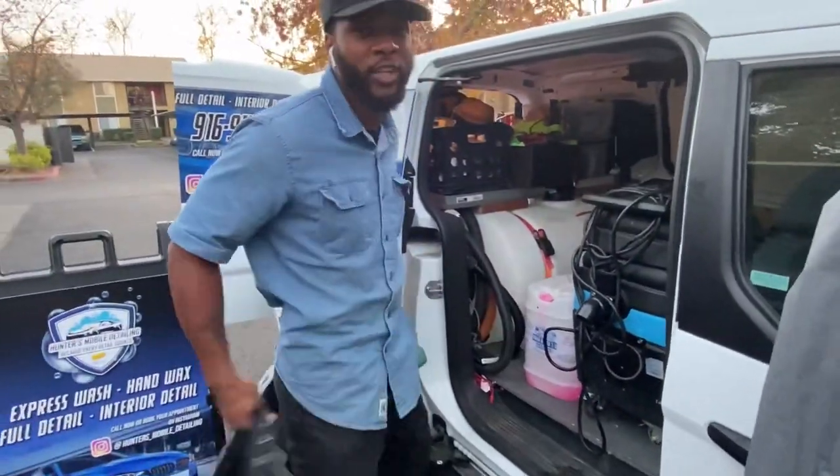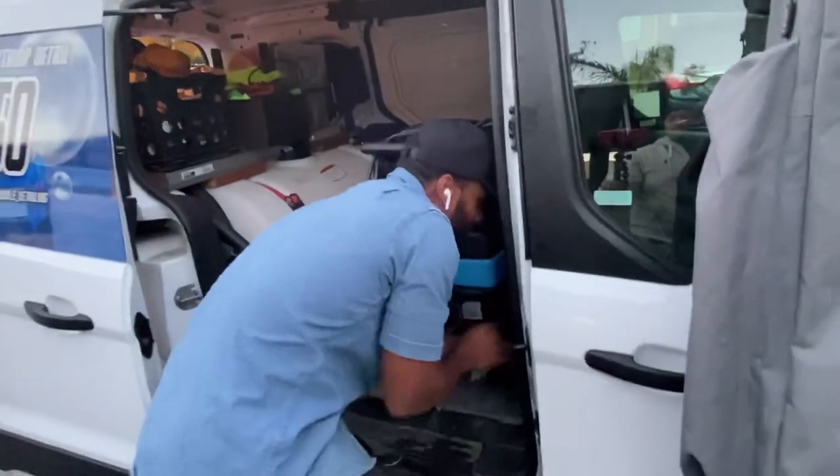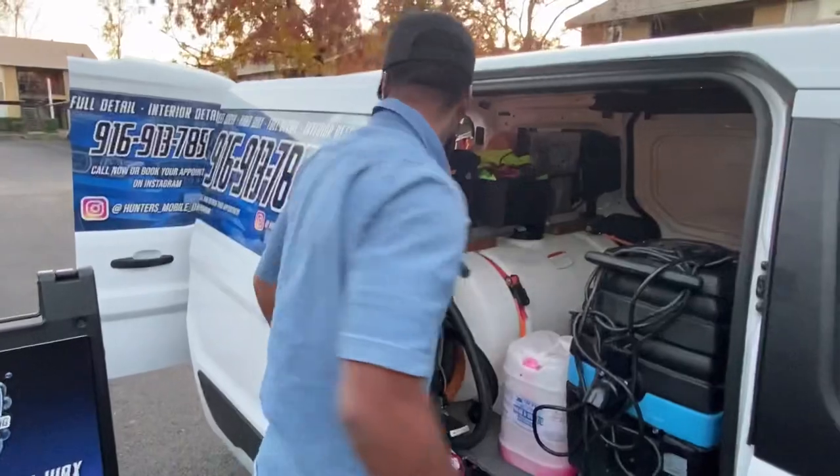If you're in the Sacramento, California area, make sure you tap in with Hunter's Mobile Detailing. We pull up to where you're at. We come to your job, your auntie's house, your cousin's, your brother's, your mom's, your dad's — it don't matter. Just have the vehicle unlocked and ready and we're gonna clean it up.